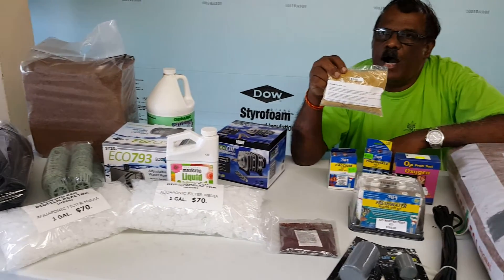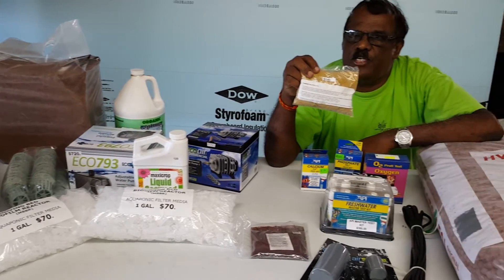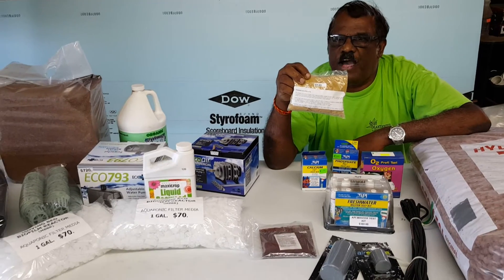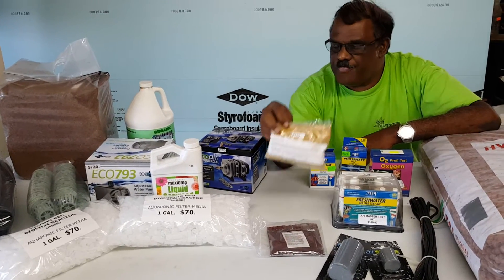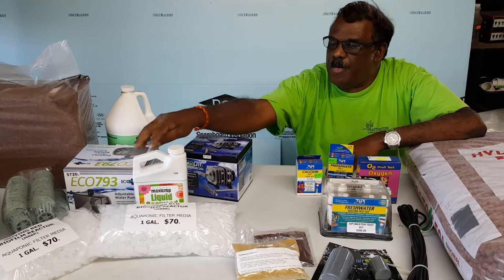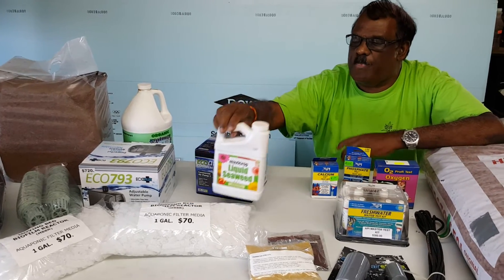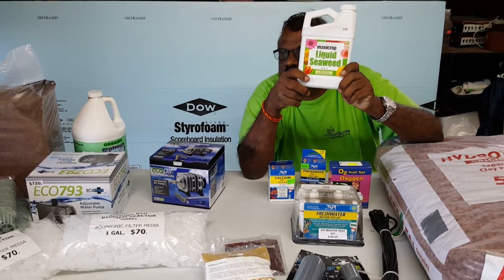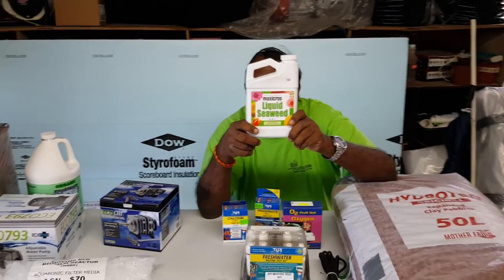For the main fish here in Trinidad and Tobago, the ideal pH is 6.8, but there is a range of 6.5 to 7.5. Now, to speed up your process and give your plants all the nutrients they need, you use something called Maxi Crop.